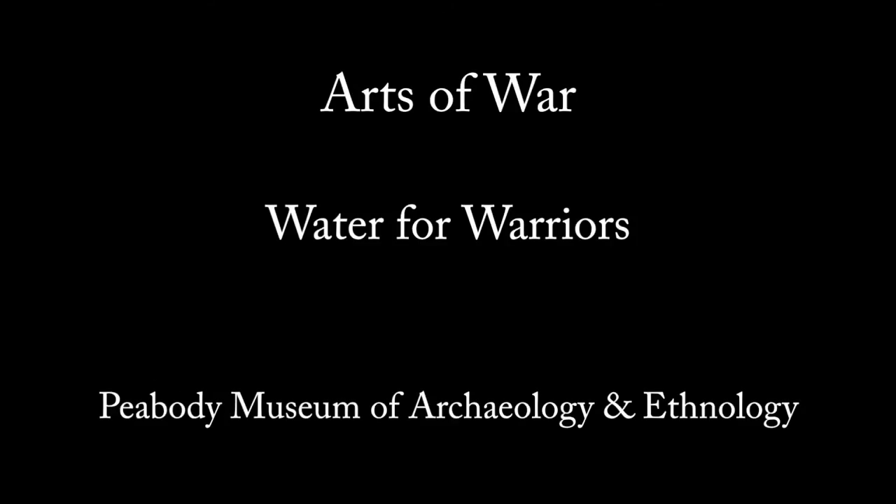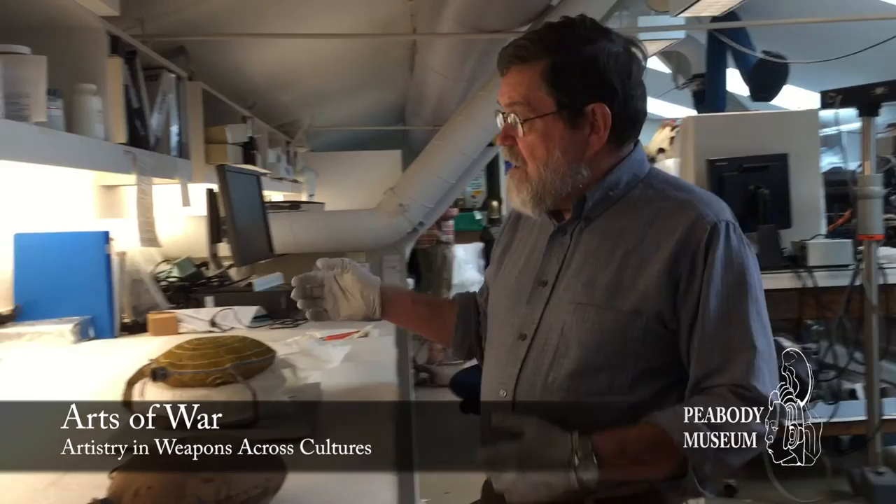I'm in the conservation lab of the Peabody Museum of Archaeology and Ethnology at Harvard University, where the conservators are preparing some objects for an upcoming exhibit. This is a very interesting pair of canteens.